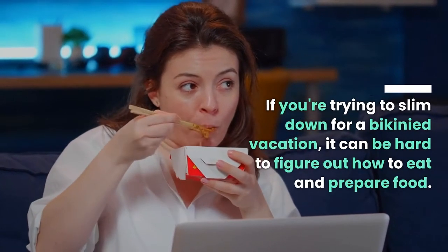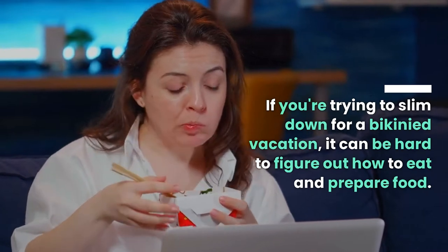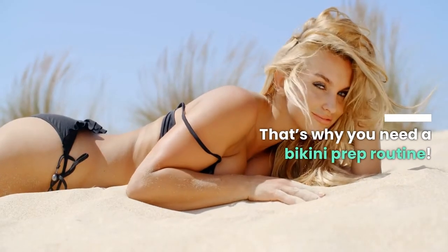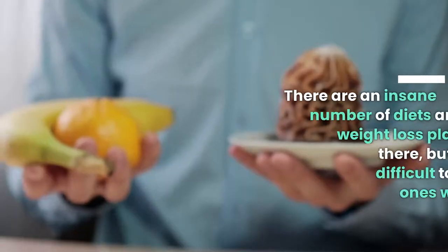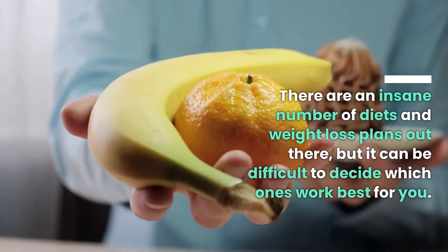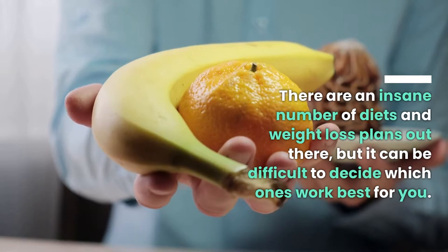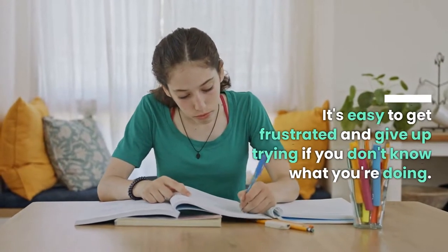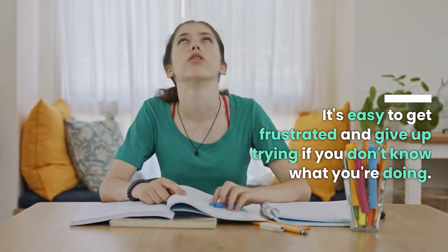If you're trying to slim down for a bikini vacation, it can be hard to figure out how to eat and prepare food. That's why you need a bikini prep routine. There are an insane number of diets and weight loss plans out there, but it can be difficult to decide which ones work best for you. It's easy to get frustrated and give up trying if you don't know what you're doing.